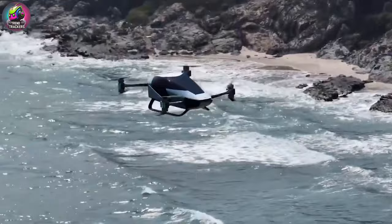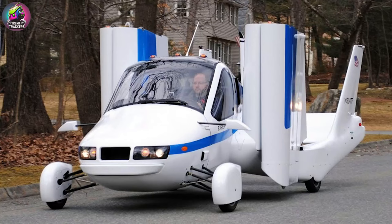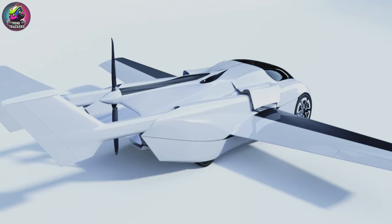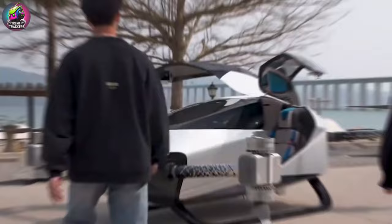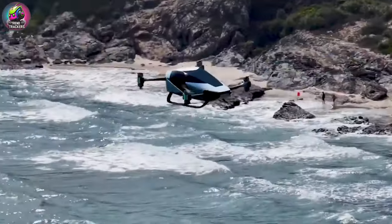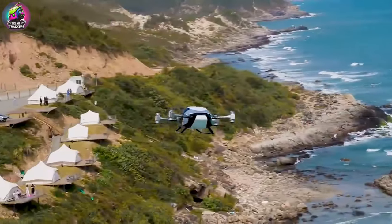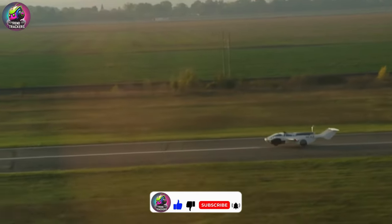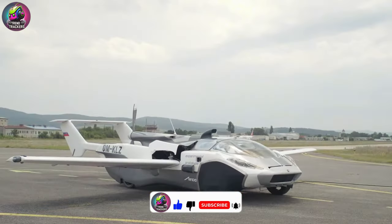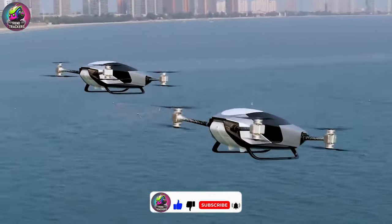As we wrap up our exploration of flying cars, it's clear that we stand on the brink of a transportation revolution. From innovative designs like the TerraFugia Transition to cutting-edge concepts like the Klein Vision Aircar, the future of travel looks incredibly exciting. They offer innovative solutions to today's commuting challenges, bringing us closer than ever to turning the dream of flying cars into reality. Stay tuned for more incredible advancements — thanks for joining us, and don't forget to like, share, and subscribe for more fascinating insights into the world of technology and beyond.